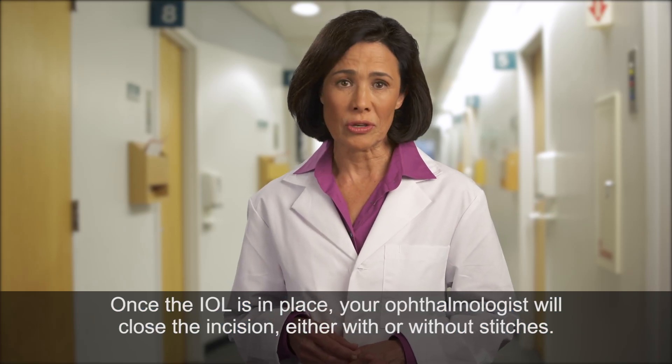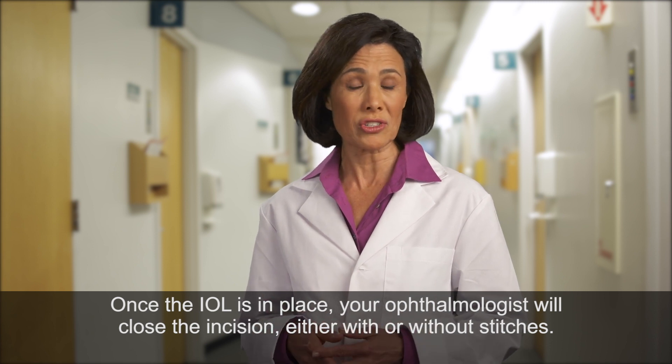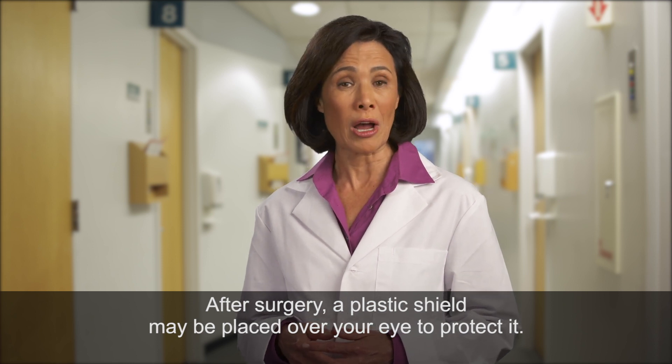Once the IOL is in place, your ophthalmologist will close the incision, either with or without stitches. After surgery, a plastic shield may be placed over your eye to protect it.